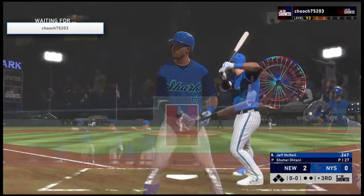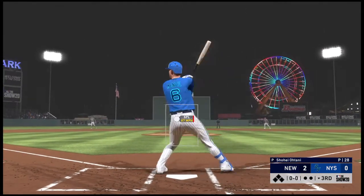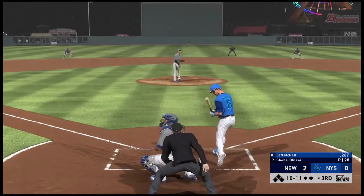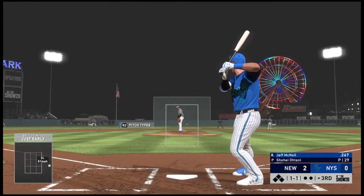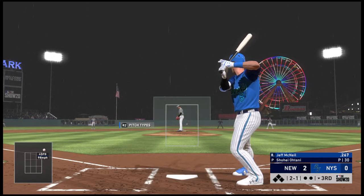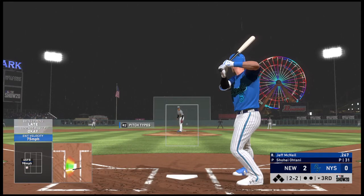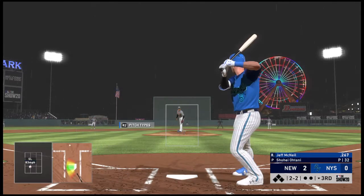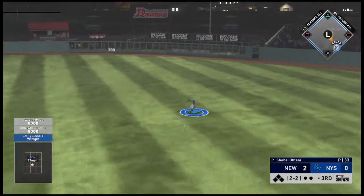Leading off the inning, Jeff McNeil — they'll need him to get something going. First pitch on its way, no balls and one strike. The 0-1, a check swing, they'll appeal it down to third — no swing, says Woody Keller. It's ball one, and there's ball two. Count even at 2-2, pitch on the way — line drive, base hit.